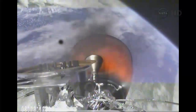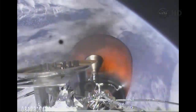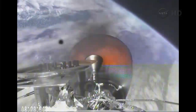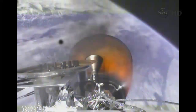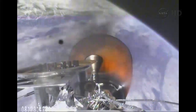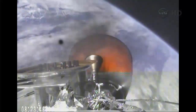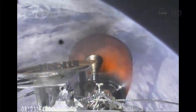Second stage propellant utilization active. The six members of the International Space Station crew are awake and watching this on a feed being provided to them from Mission Control in Houston. 4 minutes away from the planned shutoff. Vehicle remains on a nominal trajectory.